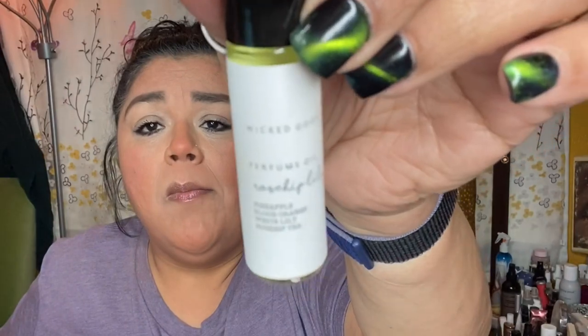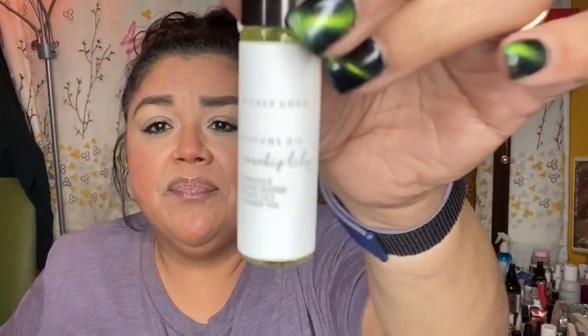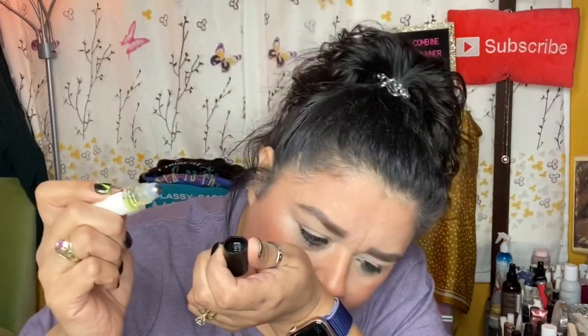Then we have a Perfume Oil Roller in Rose Hip Lily — blood orange, pineapple, white lily, rose hip tea — retailing for $18. Oh my goodness, this smells amazing! This reminds me of my childhood. This smells so good!